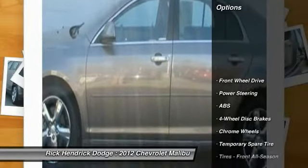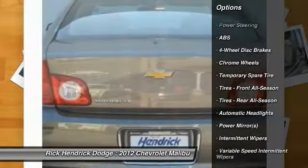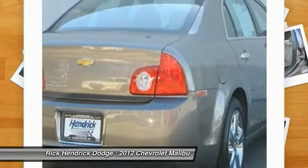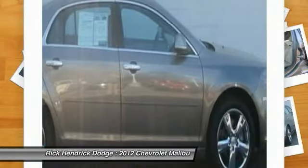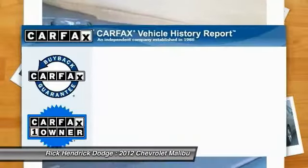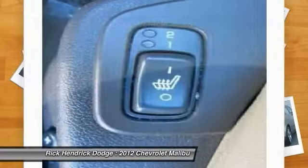Here are some of this vehicle's great options: steering wheel audio controls, traction control, remote engine start, stability control, anti-lock braking system, air conditioning, adjustable steering wheel, power steering, floor mats, and four-wheel disc brakes.